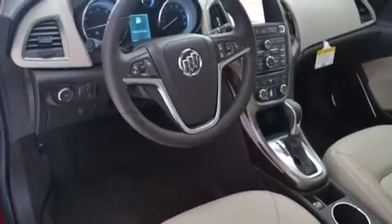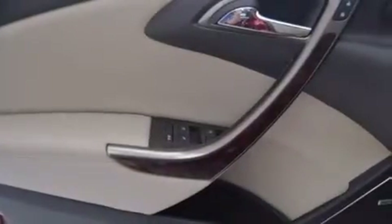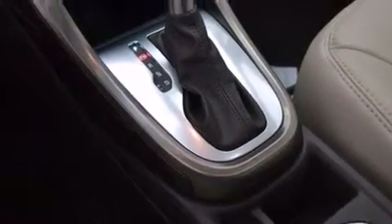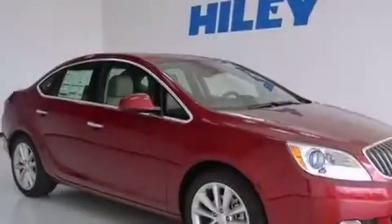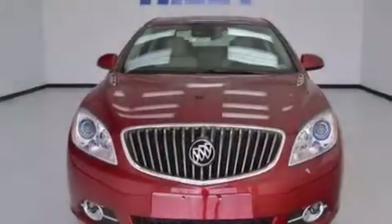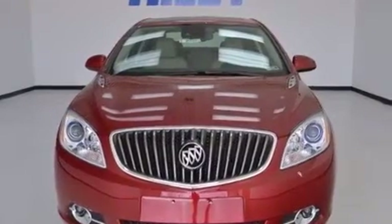The following features are also included: voice recognition, a low tire pressure indicator, cruise control, an equalizer, a passenger side airbag, latch ready child seat anchors, rear seat childproof door locks, a power driver's seat, air conditioning with automatic climate control, and the leather seats provide great support and create an overall luxurious feel.